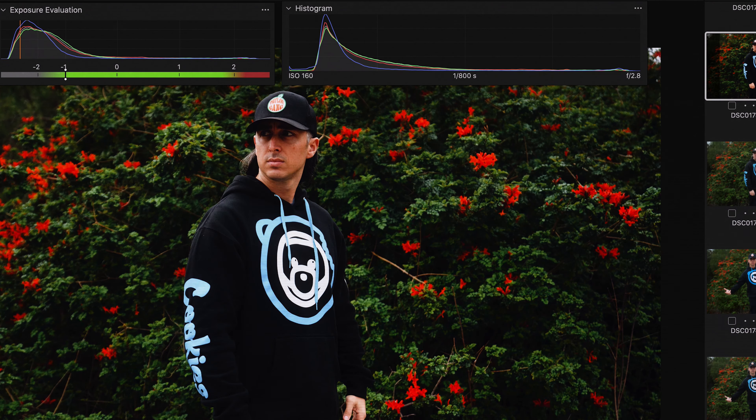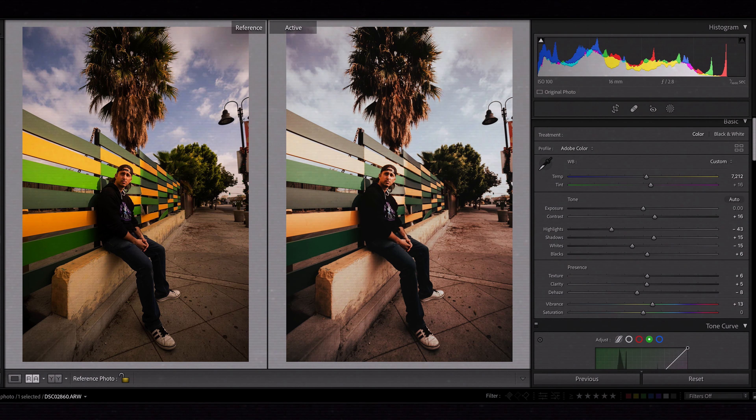This is the Nikon Coolpix 990, released January 2000.